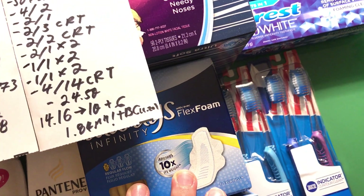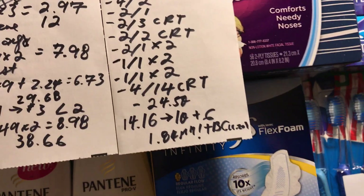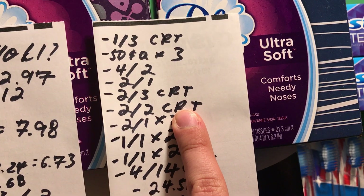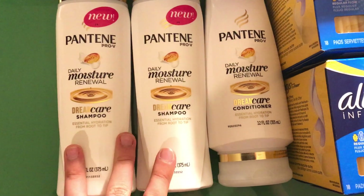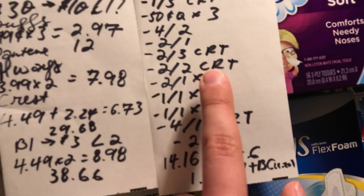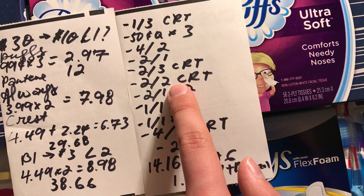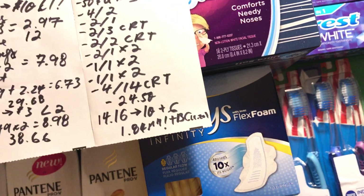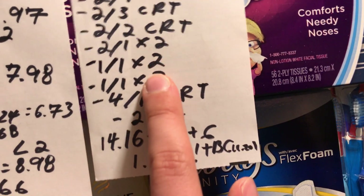You might be able to load some of these coupons on cvs.com but I'm not sure. There's also a $2 off 3 CRT for Pantene that prints for everyone at the red machine. I also had a $2 off 2 CRT for Always or any feminine care — that one is personalized so not everyone will get it. Then I had two $2 off coupons for Always from the P&G insert or the Kroger flyer.